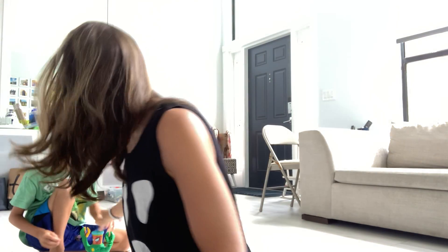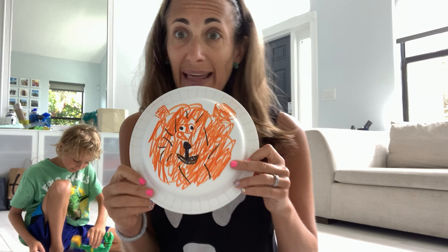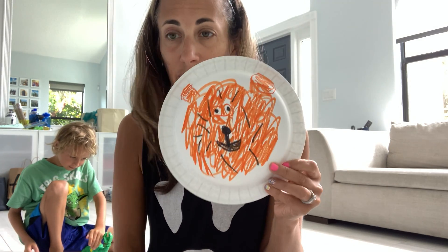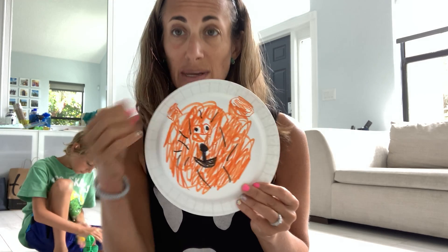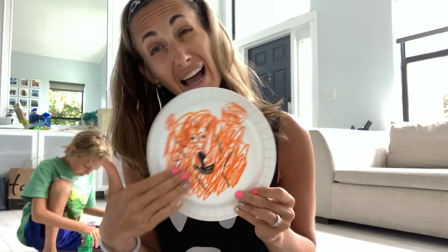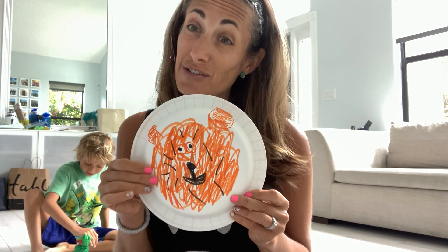We have one last activity and that is our paper plate lion. Jackson did it just with coloring — he colored the lion and drew ears. You can also rip paper and glue it on, use feathers, or use construction paper or tissue paper to make your paper plate lion. We have so many different colors and animals that we can see with our eyes. I hope you have fun — make sure you open those eyes up big and look at lots of fun things today. Bye friends!